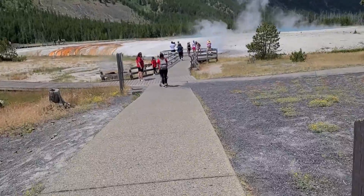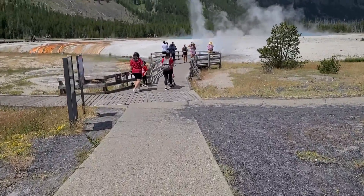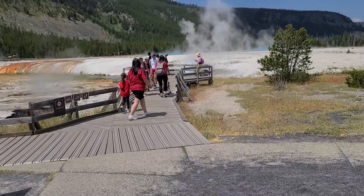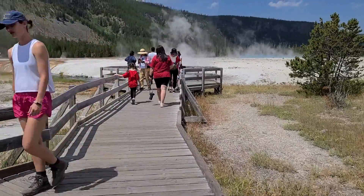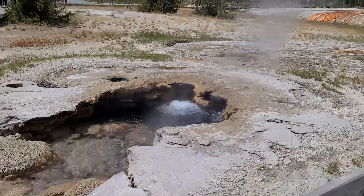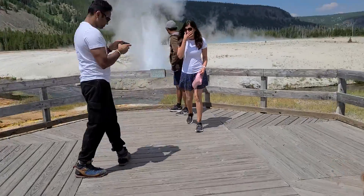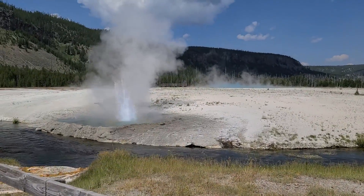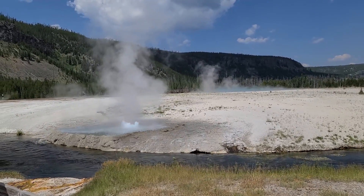Alright, so we are at Black Sands Basin, and there is something erupting right in front of us — the Cliff Geyser. It looks like it's in a pretty constant state of eruption, which is kind of cool.